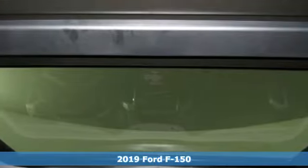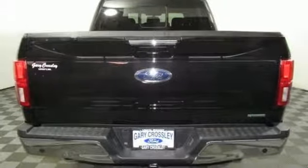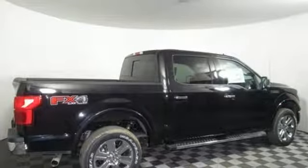Features include three 12-volt power outlets, manual tilting steering column, easy lift and lower tailgate, manual telescoping steering column, automatic transmission, active grille shutters, electronic shift on the fly, and twin-turbo V6 engine.